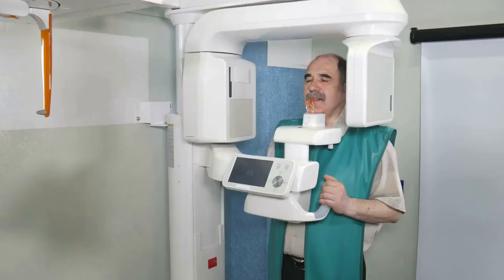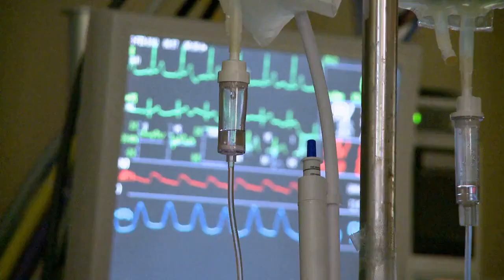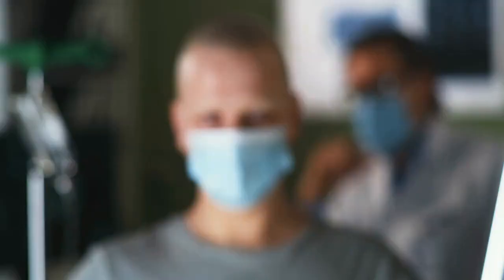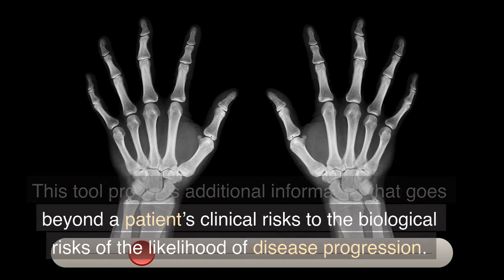Oncotype DX Genomic Prostate Score makes treatment decisions easier. Every year, more than 225,000 American men are diagnosed with prostate cancer. Each of those men and their physicians will need to make critical decisions on treatments used to fight the disease at the earliest stage. These decisions may include whether to use surgery, radiation, or active surveillance. That's where the Oncotype DX Genomic Prostate Score can make a difference in personalizing prostate cancer treatment, providing additional information that goes beyond clinical risks to the biological risks of the likelihood of disease progression.